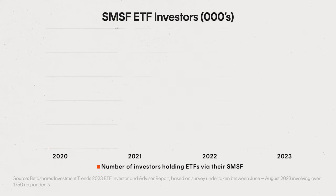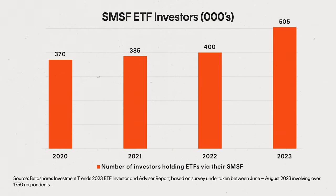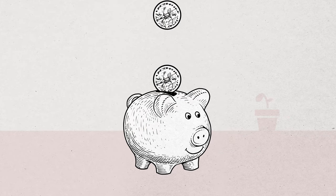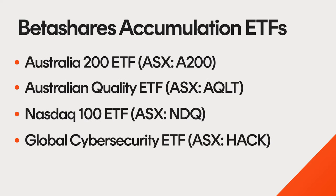With a firm understanding of what an SMSF investment strategy entails, let's consider some ETF ideas that may be relevant for trustees in the accumulation and retirement phases of their journey. ETFs have gained significant traction among SMSF investors due to their facilitation of investment strategy execution. Notably, SMSFs have been pioneers in embracing ETFs in Australia, with a record 505,000 funds currently using this investment vehicle. The accumulation phase is the time when investors are typically seeking to maximise retirement savings. For those with a higher risk tolerance seeking greater returns, equity ETFs that hold stocks with high growth potential may be worth considering. BetaShares offers a range of equity ETFs with access to Australian shares, US global giants, and technology thematics like cybersecurity and artificial intelligence.